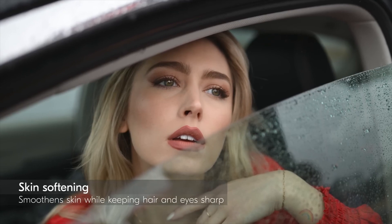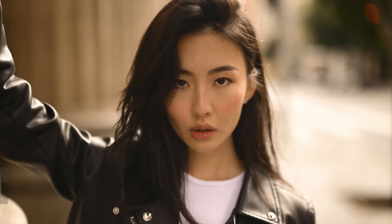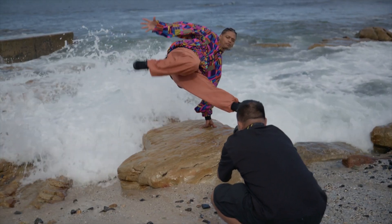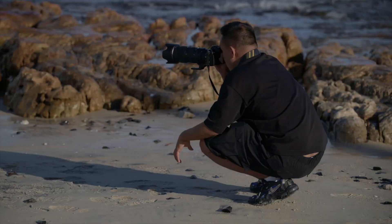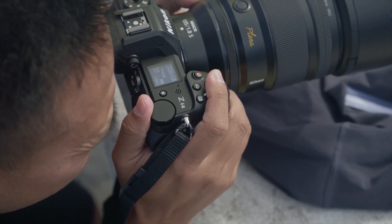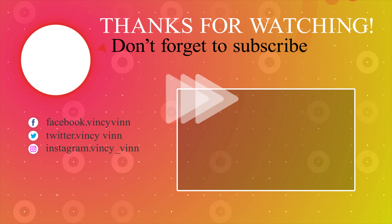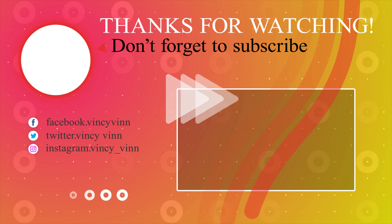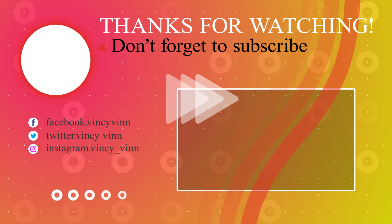In summary, the Z6 III stands out with its innovative partially stacked sensor, advanced autofocus for both video and photo, bright and detailed EVF, impressive video capabilities, and robust build quality — all in a compact and affordable full-frame mirrorless package. Subscribe now for the latest photography tips, courses, gear reviews, and behind-the-scenes looks at professional photoshoots and film projects to take your creativity to the next level.